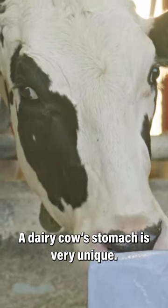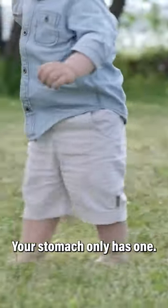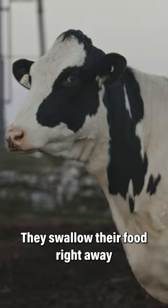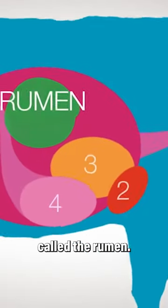A dairy cow's stomach is very unique — it has four compartments, while your stomach only has one. Cows can eat a whole meal in just a few minutes. They swallow their food right away and store it in the first compartment, called the rumen.